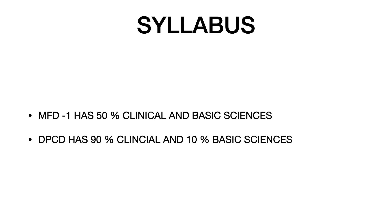However, there is a difference in syllabus. MFD1 has 50% clinical and 50% basic sciences — and these basic sciences are not necessarily your first- and second-year subjects like anatomy, physiology, biochemistry, pathology, and microbiology, but rather applied basic sciences relevant to clinical dentistry. With respect to DPCD, it is majority clinical: 90% clinical questions and only 10% applied basic sciences.